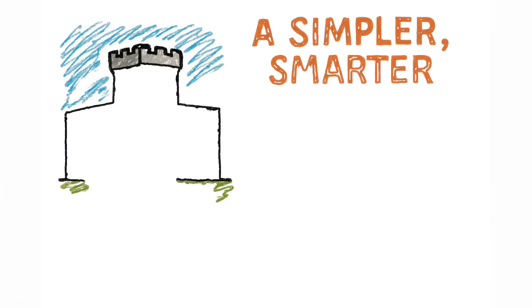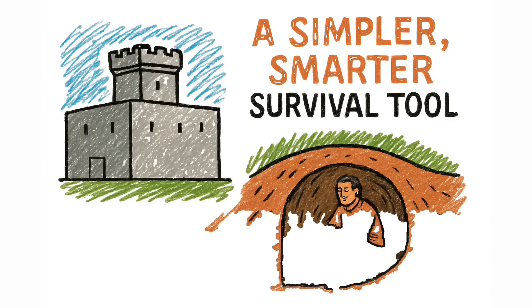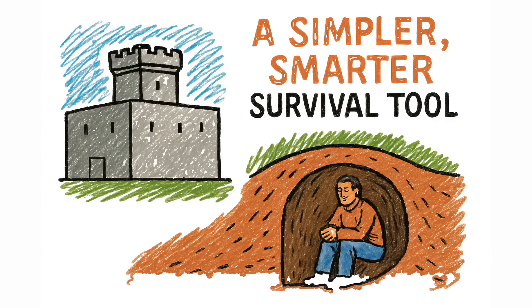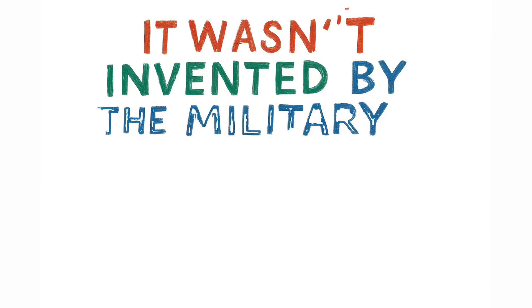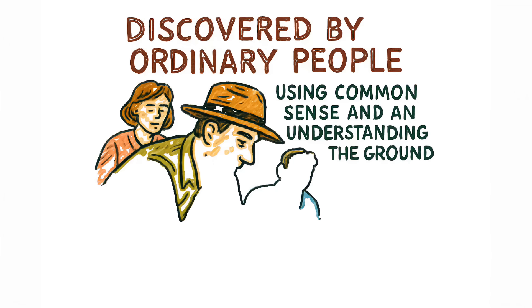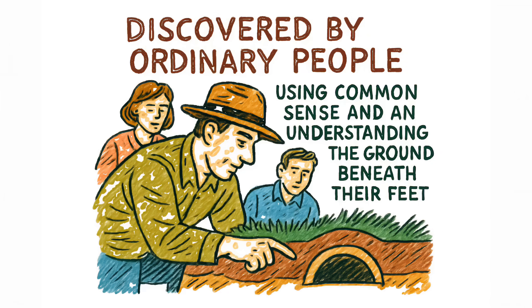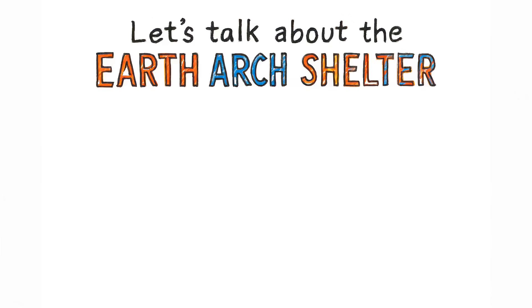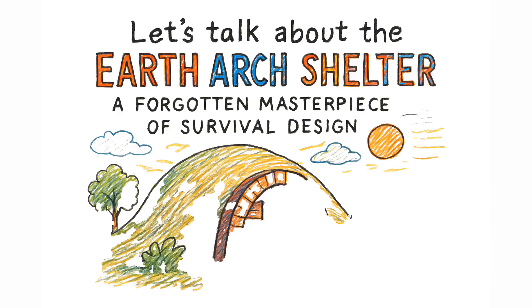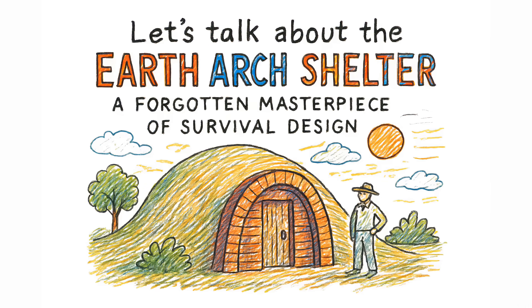Because while the world obsessed over concrete fortresses, a far simpler, far smarter survival tool quietly outperformed them all. It wasn't invented by the military or dreamed up by engineers. It was discovered by ordinary people using nothing more than common sense and an understanding of the ground beneath their feet. Let's talk about the Earth Arch Shelter — a forgotten masterpiece of survival design that might just save millions in the next crisis.